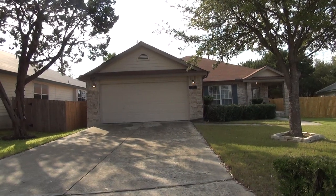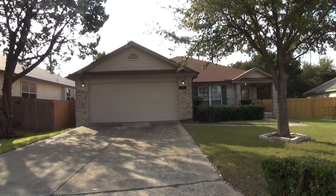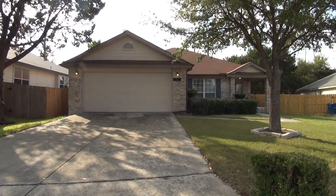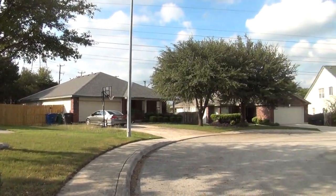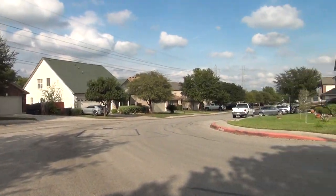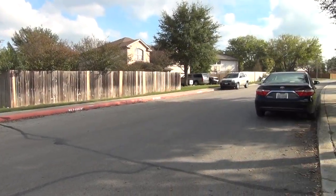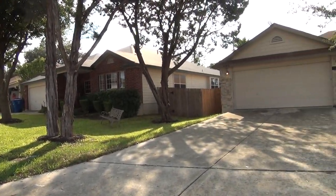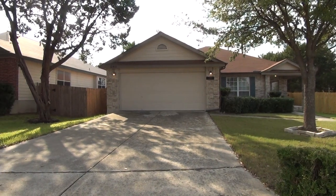Located in the gated community of the Heights at Sedona, this 1,623 square foot single-story home comes with three bedrooms, two bathrooms, and a two-car garage with remotes. This home has quick access to 1604 and is just a few minutes away from Lacantara Mall, Six Flags, UTSA, and Valero Headquarters. Lackland Air Force Base is roughly 16 miles away from here.